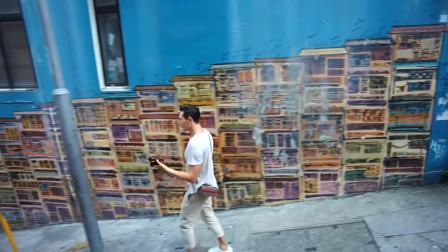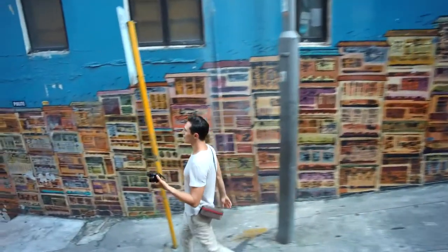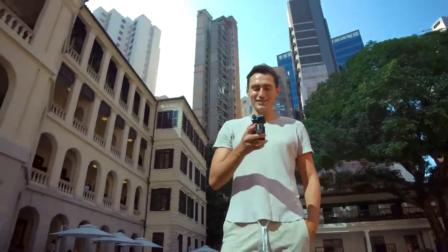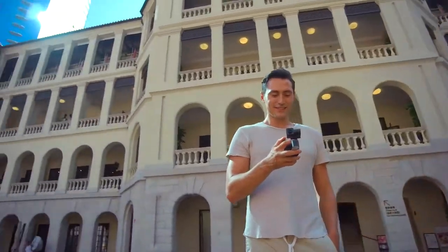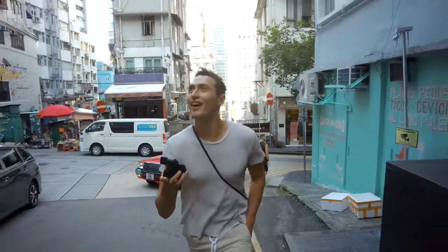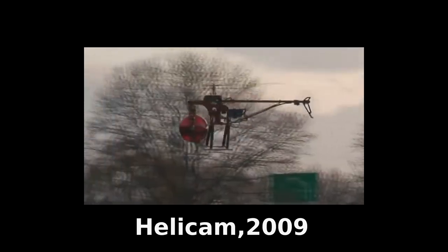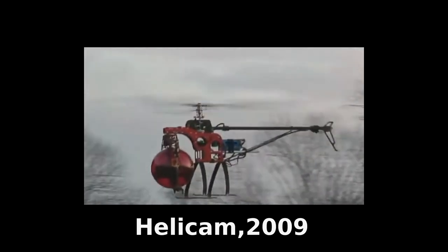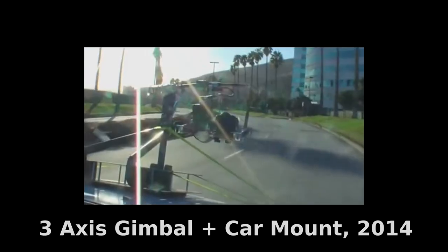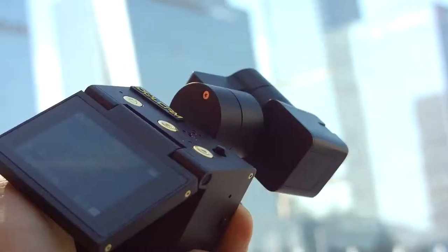Idlecam is the most ambitious compact vlogging camera to date, completely designed from the ground up to achieve the perfect blend of convenience, image, and audio quality. Coming from a long history of product development for video professionals, we wanted to put the same capability and versatility of a professional setup into the palm of your hand.